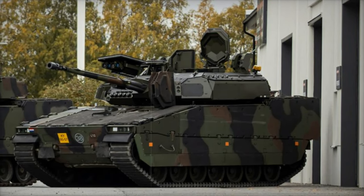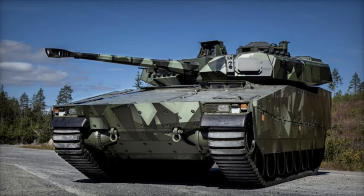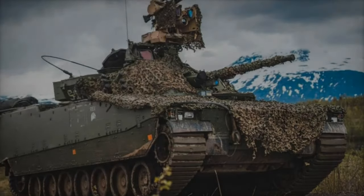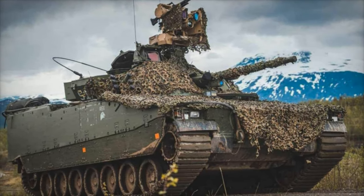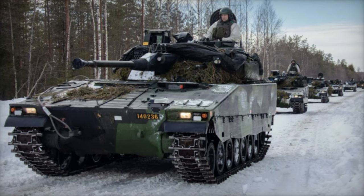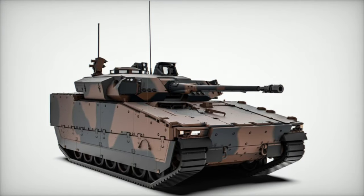The standard CV9035 has established itself as a formidable asset for the Dutch Army, designed specifically to boost mobility, protection, and firepower for mechanized infantry units. The vehicle is equipped with a two-man turret armed with a 35mm Bushmaster III automatic cannon, which provides significant firepower for engaging both armored and soft targets. Coupled with a coaxial FN-MAG machine gun and advanced optics, the CV9035 excels in target acquisition and accuracy across various conditions.